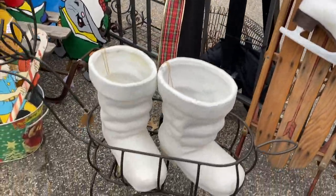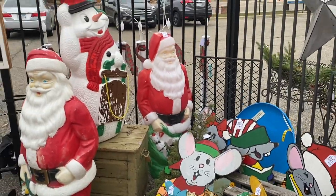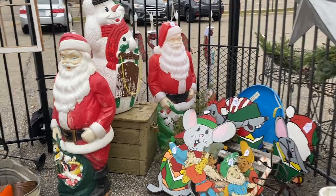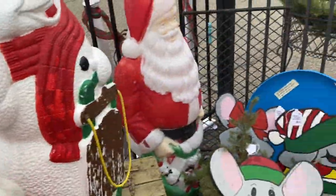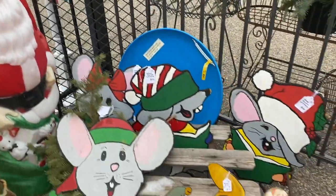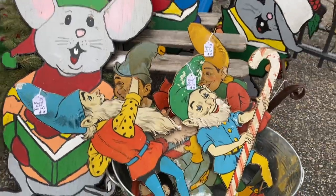Look at these huge Santa boots. I love these. Look at all that vintage yard decor. He's pretty pricey — they're marked really high-end retail. I love these, and the price on those aren't bad at all. Aren't they adorable?